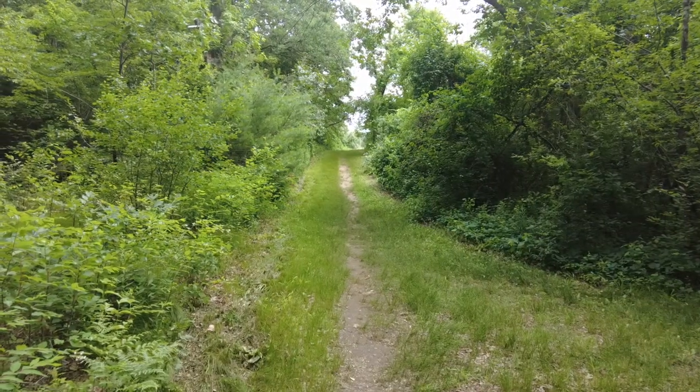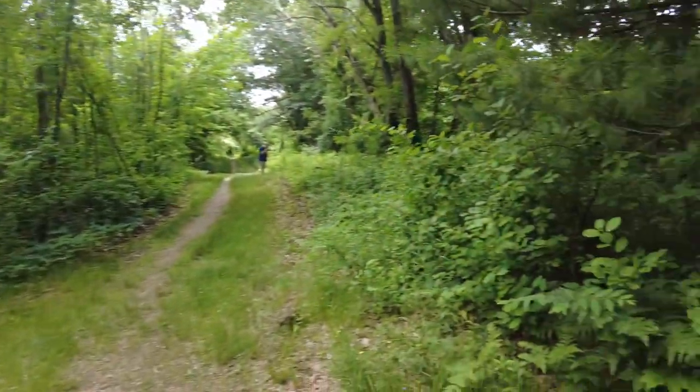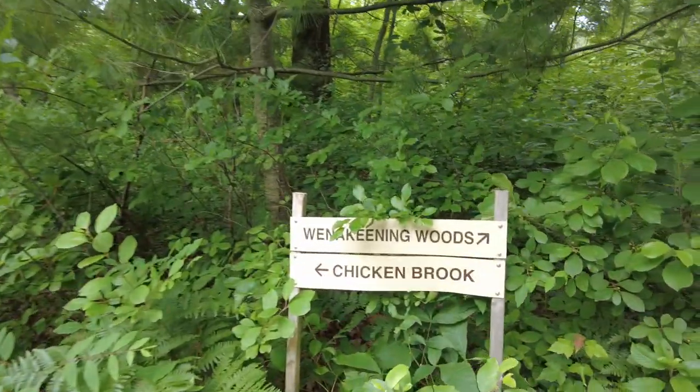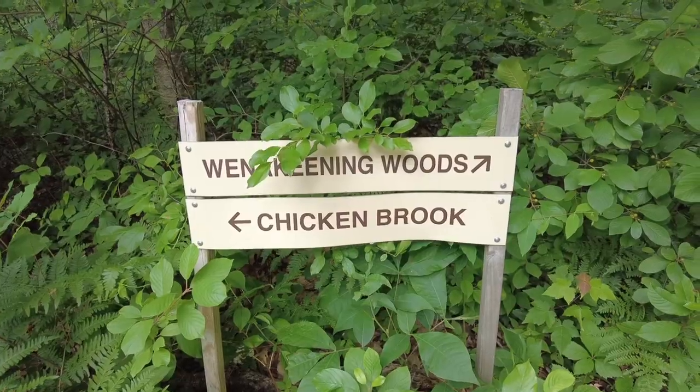If you continue up that path just a short way, that's where the Idlebrook playing fields are. So we're going to head over to Chickenbrook and eventually we'll head back into the Winokina Woods.